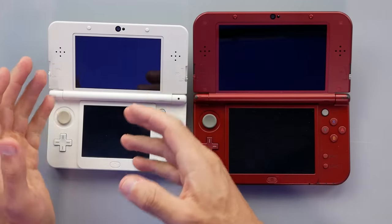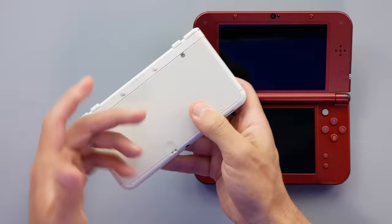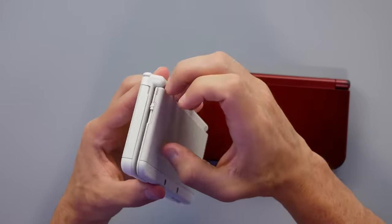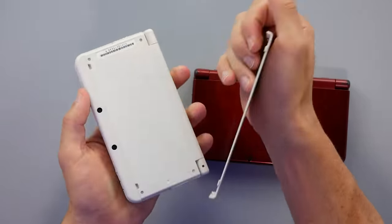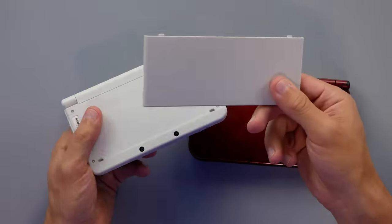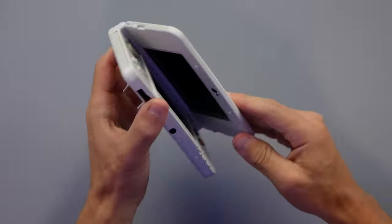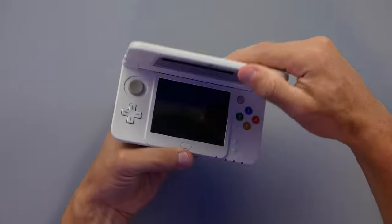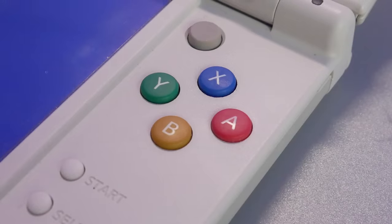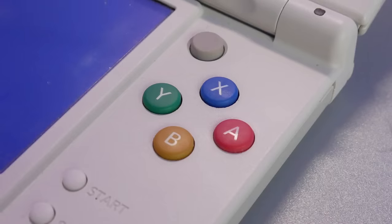You still have the C-Stick, all the internal upgrades when it comes to the CPU and RAM, and the ability to use a micro SD card underneath the back cover. They even introduced some pretty cool things, including customizable face plates you can pop off. Unfortunately, these face plates are stupidly expensive, just like seemingly everything with the 3DS. It still has the Super Famicom themed buttons with the color scheme, a C-Stick, good D-pad — it's essentially a new 3DS XL just shrunken down.